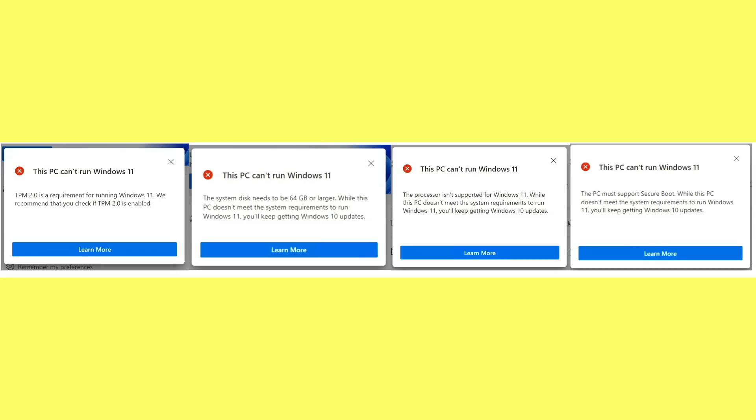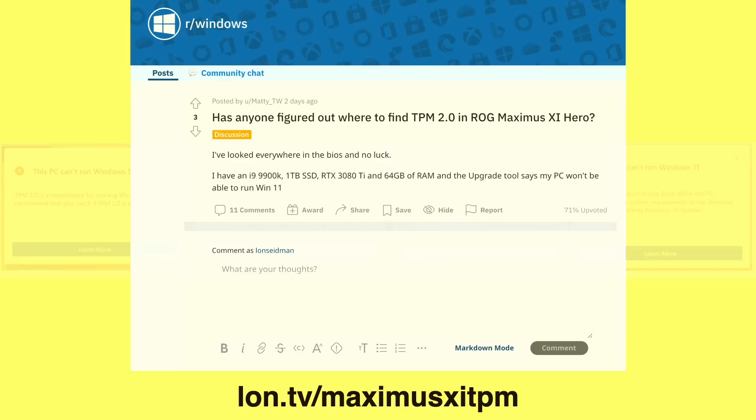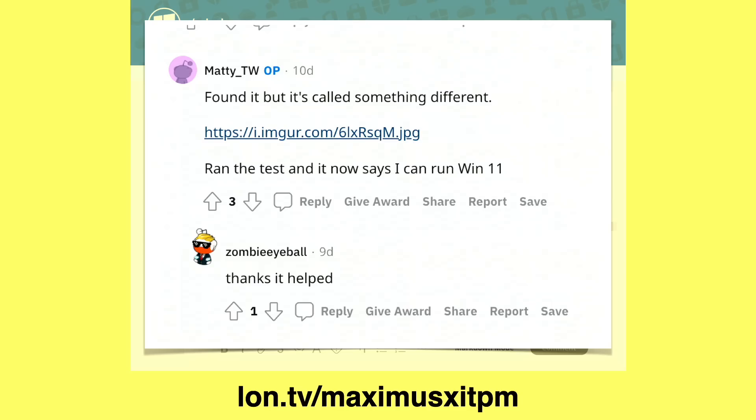Many computers might be flagged as incompatible by the tool, but they actually had the hardware to support Windows 11 — that hardware might have been switched off in the BIOS. That's what happened to me on my motherboard. The tool said I didn't have a TPM chip, which was weird because this is a brand new computer I built not too long ago. I went on Reddit and sure enough, there's a BIOS setting that by default is off. Once I switched it on, I had TPM 2.0 and was good to go. The ASUS motherboard BIOS calls TPM support something different than what you'd be looking for, and that's going to drive a lot of people crazy when Windows 11 rolls out.